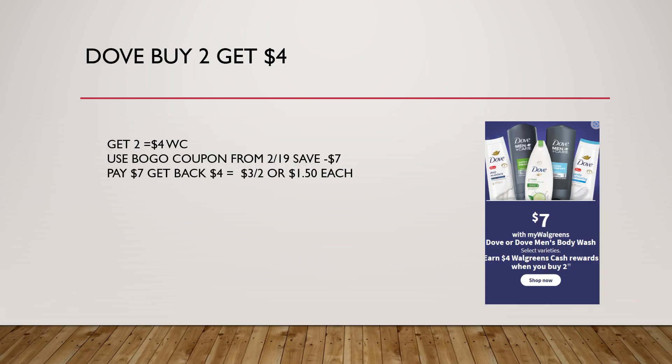We have some Dove products on sale for $7. Also, when you buy two, you get $4 in Walgreens cash. So pick up two of those — that's going to total $14. You're going to use a buy one, get one coupon from our 2/19 inserts. You're going to pay $7, get back $4, making these just $3 for two, or $1.50 each.